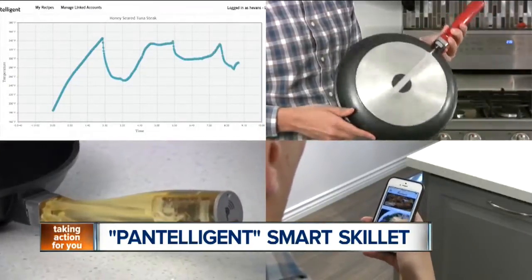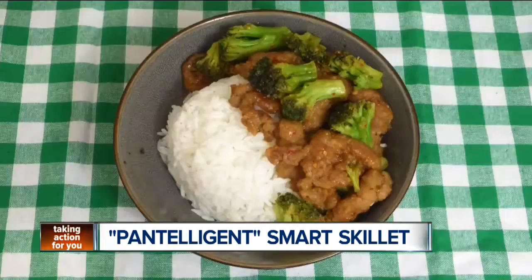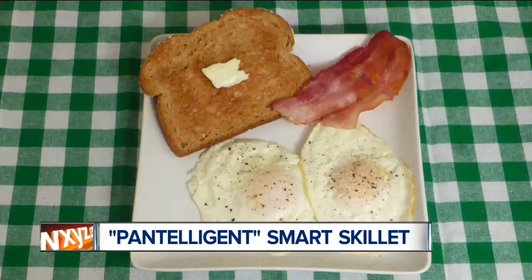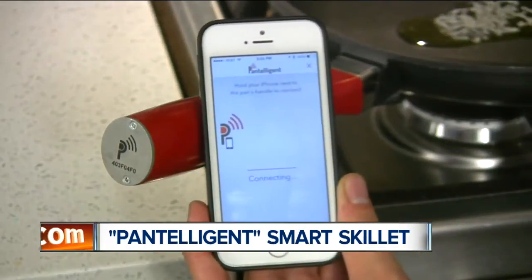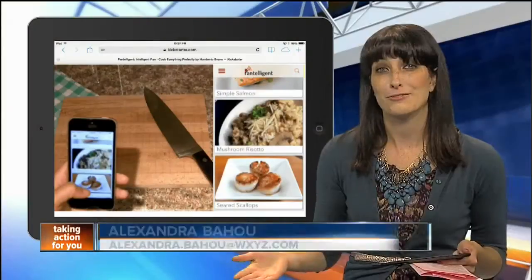The app already has dozens of recipes crafted for Pan-Intelligent, like mushroom risotto and chicken piccata. The smart pan has blown through its Kickstarter goal early on in its campaign, raising more than $40,000. Early backers can get the smart pan for around $200.